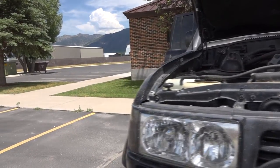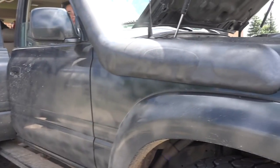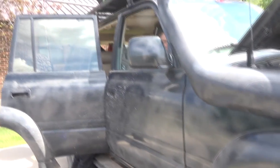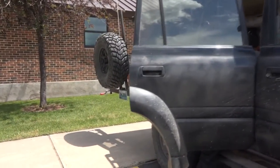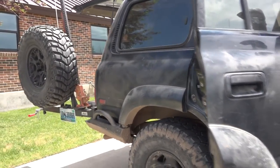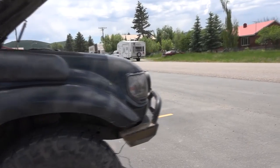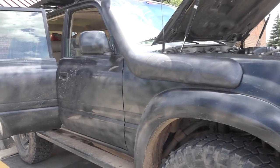Everything worked as it's supposed to. All the equipment that we put on has been holding up very well, except for that knock from the exhaust I was covering before. The roof rack is holding up excellent. When it comes to the vehicle, there are just a few things to learn from. Mostly what we will change is our charging for electronics.